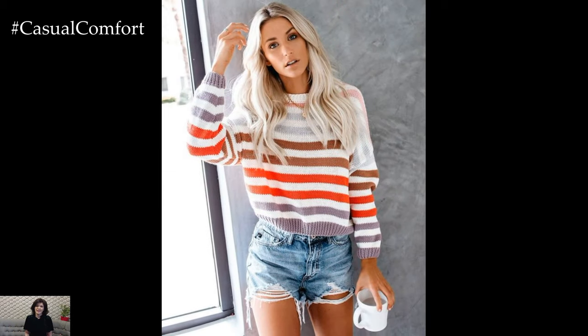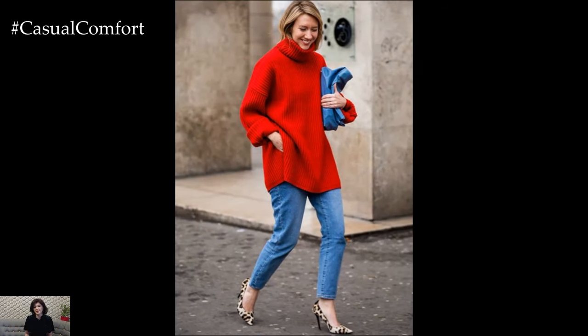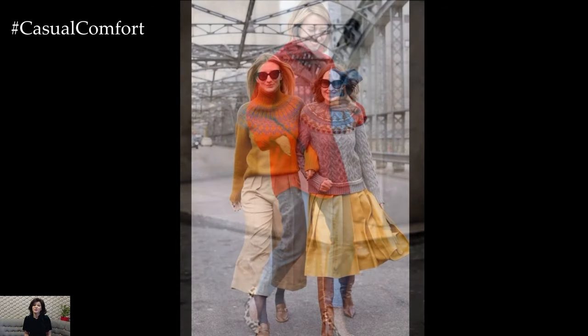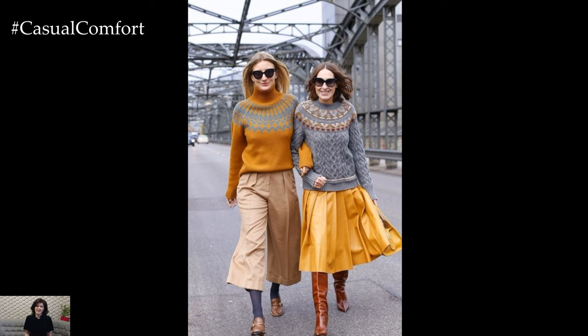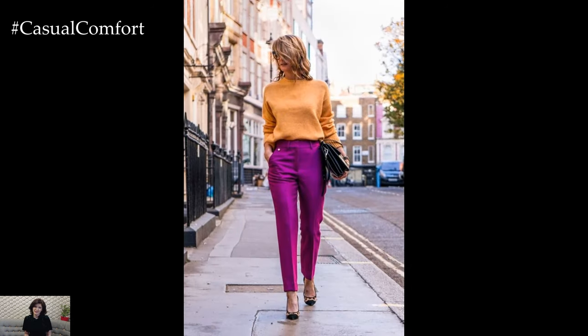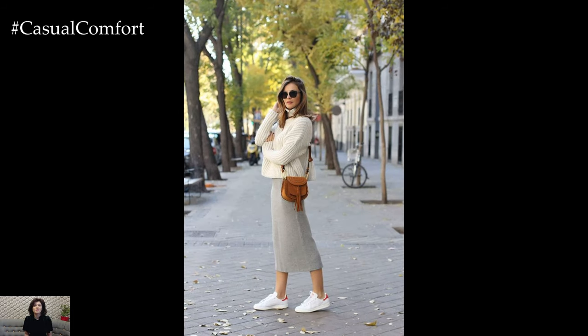For a more elevated spring look, consider pairing a sweater with tailored separates. Tucking a lightweight knit sweater into high-waisted trousers or a pencil skirt creates a polished and sophisticated outfit that's suitable for work or social events. Experiment with bold colors or patterns to add a pop of personality to your ensemble, and finish off the look with statement earrings or a structured handbag for added flair.